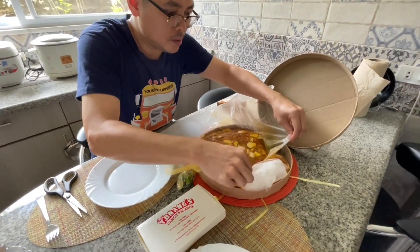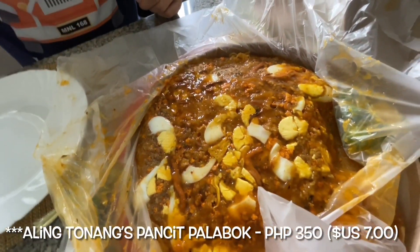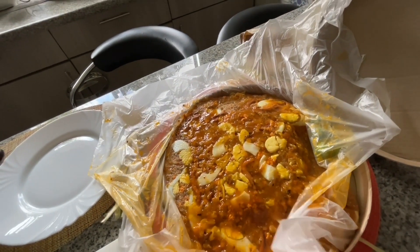Oh wow, look at that. That is a massive serving. Give me a spoon, hold on a second here.